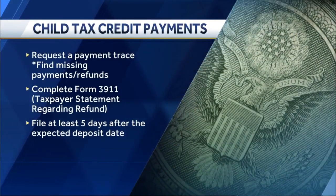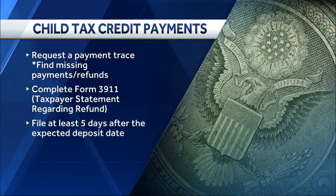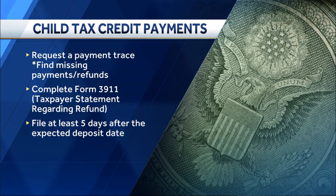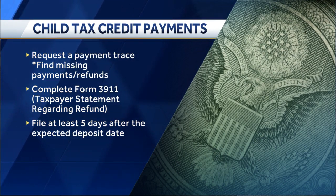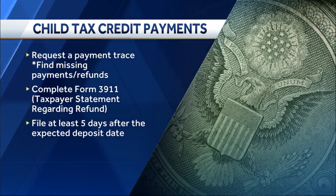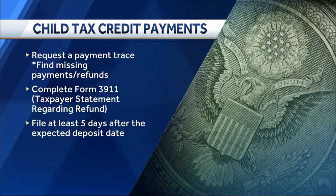What if the child tax credit portal shows a payment has been sent out but that person hasn't received it yet? If you see that the payment has been processed but it hasn't hit your bank account or arrived in the mail, first give it some time. After that, you can request what's called a payment trace — a tool used by the IRS to locate where that payment went. You'll need to use Form 3911, submit it to the IRS, and they can start the process. Kim tweeted out the form so you can follow her Twitter account at Kim since to find it.